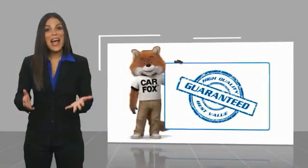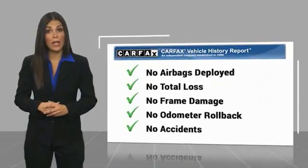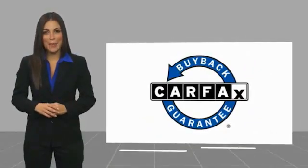Here's another high quality vehicle feature: the Carfax Vehicle History Report. Be sure to find a complimentary copy of this report online or contact the dealership. This vehicle qualifies for the Carfax Buy Back Guarantee.